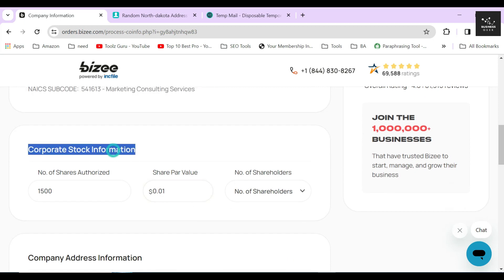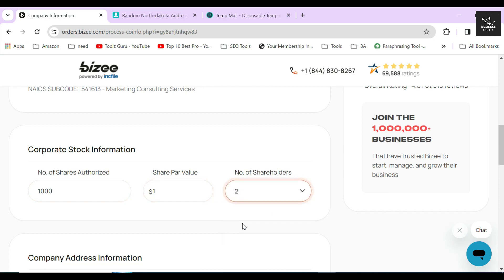Down this part, you will see your corporation's stock information. Here, you must list the amount of authorized shares that you intend to issue once your corporation has been registered. In this situation, I will simply authorize 1,000 shares and the price of each of these shares will be $1. The total number of shareholders will be 2 in my case, but you can choose more if you want.